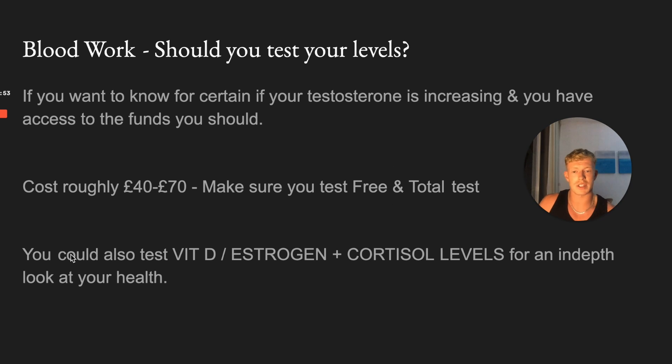You could also test vitamin D, estrogen, and cortisol levels for an in-depth look at your health. If you're taking a vitamin D supplement and not testing your levels, you might not actually have low vitamin D, or you might be taking too much. Estrogen is a female sex hormone - great to have a look at. And if you find you're very stressed, high cortisol levels tank testosterone, so it's another one worth having a look at.